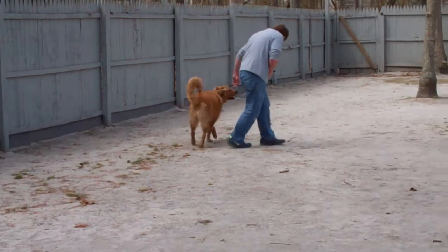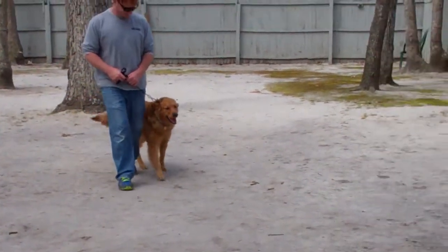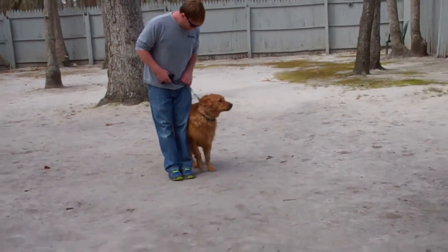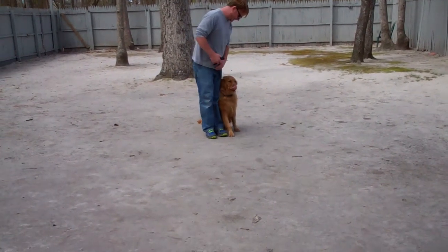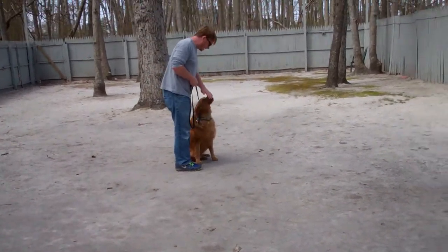He's doing a really, really good job. He should be right with you all the time, and when you stop he sits. Rich is going to leave him in another stay.